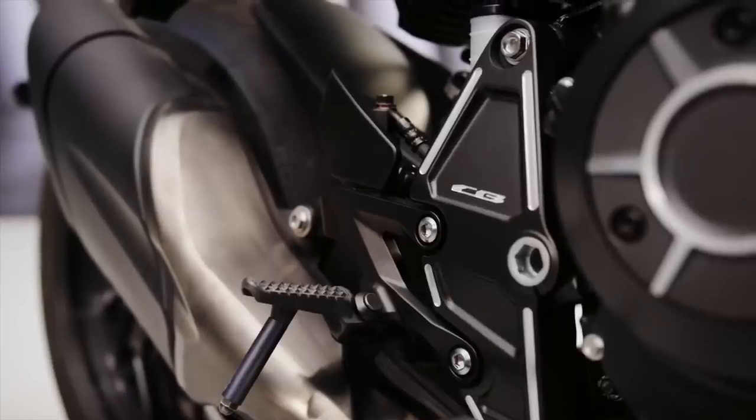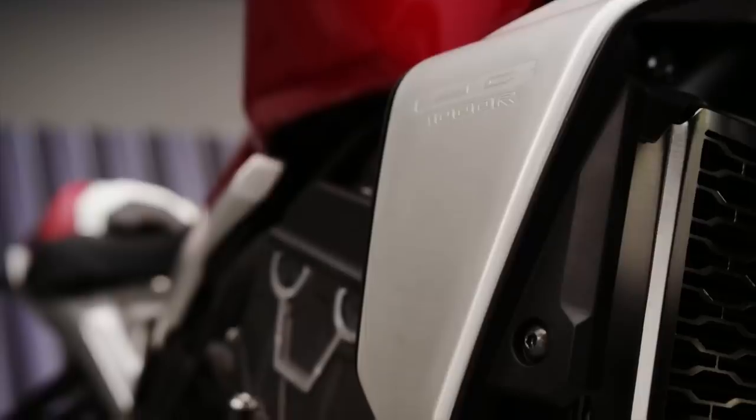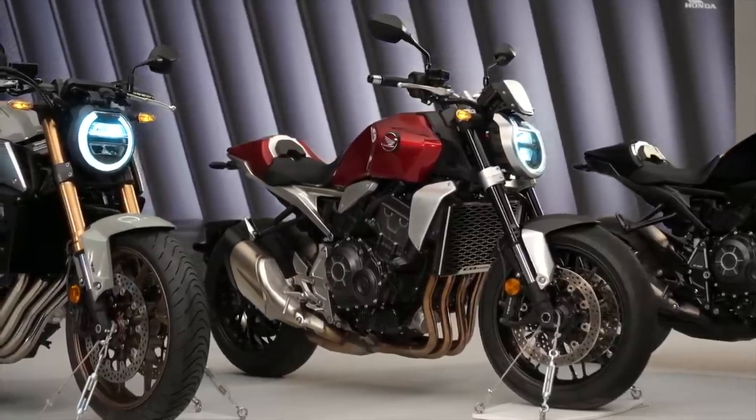The 998cc inline-4 engine gets revised fuel injection settings and Euro 5 compliance. The radiator frame and side plate shape were also reworked and the bike is now fitted with a pair of W-spoke cast aluminum wheels.